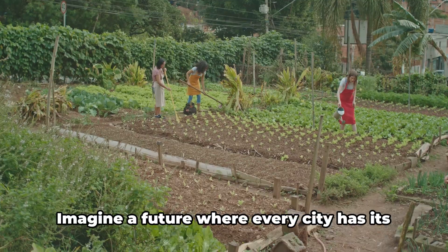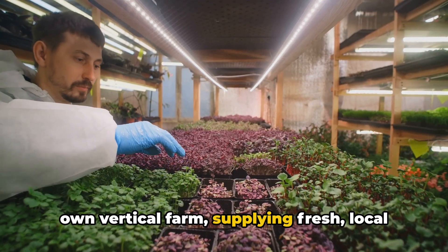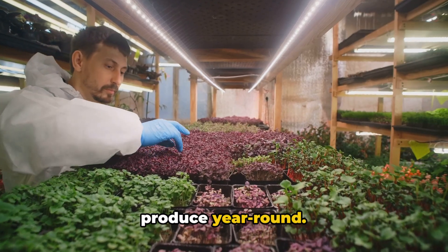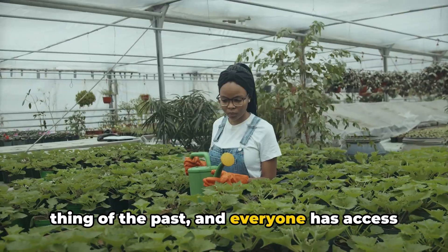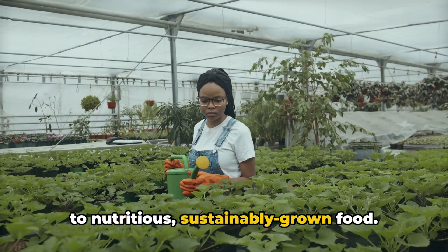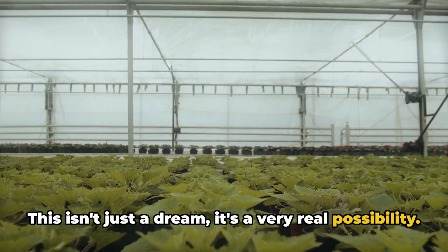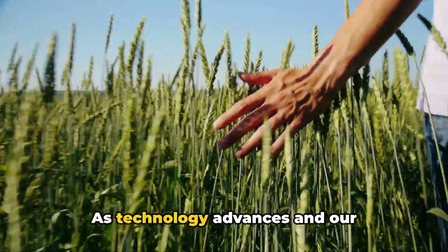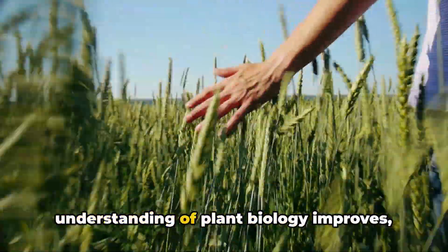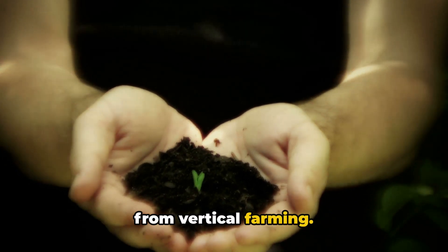Imagine a future where every city has its own vertical farm, supplying fresh local produce year-round. Picture a world where food deserts are a thing of the past, and everyone has access to nutritious, sustainably grown food. This isn't just a dream — it's a very real possibility. The success of Sky Greens is just the beginning. As technology advances and our understanding of plant biology improves, we're likely to see even more benefits from vertical farming.